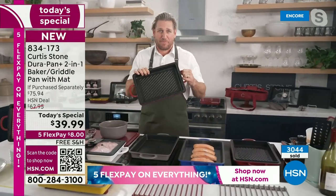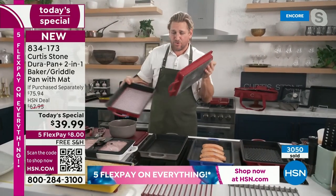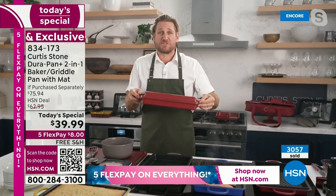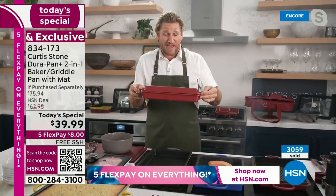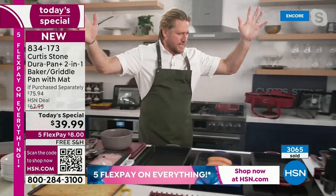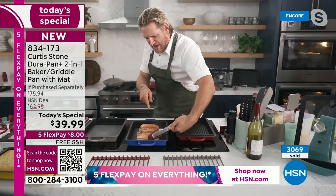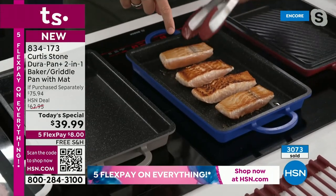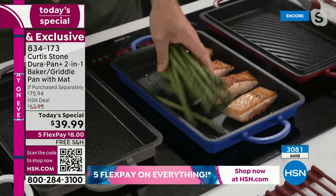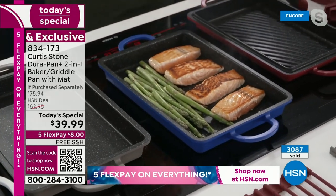Another thing I need to show you real quick is my grill pan. This has those beautiful grill marks — I'm about to cook on it, but it does something really cool. The grill pan is also a lid. So when we sell out of the lid, which will happen really quickly, we've still got you covered because you can get the grill pan, which doubles as the lid for all of your braising, slow cooking, steaming. It's such a beautiful piece. Let me cook in it — I've got my salmon already working. Over here I've got my grill pan ready to go.